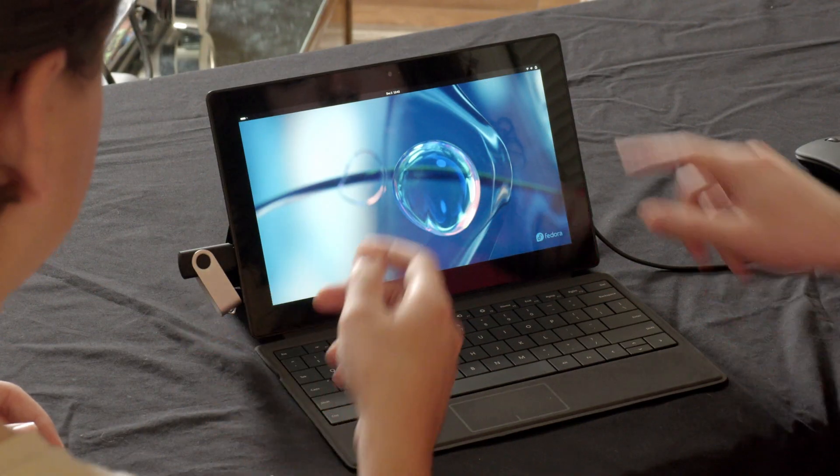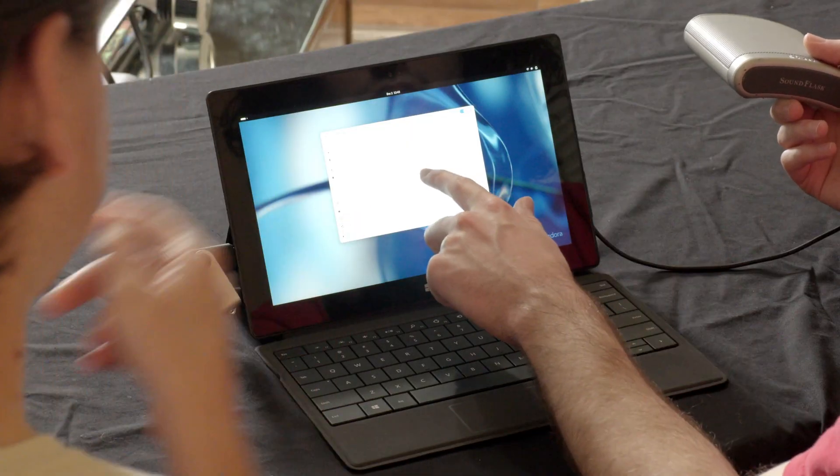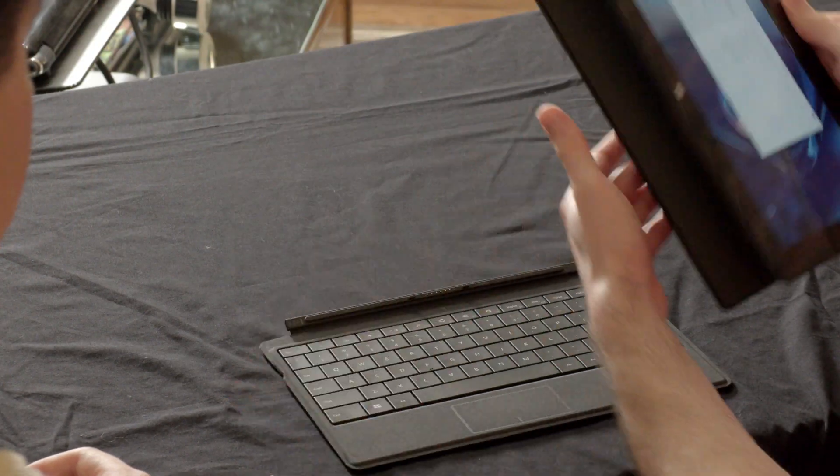Bluetooth is recognized. We connected a Bluetooth speaker and it worked. As for screen rotation, we couldn't quite figure that out — we're not sure if it even worked on the Surface Pro 2 originally, but it does look like it may have had that feature.